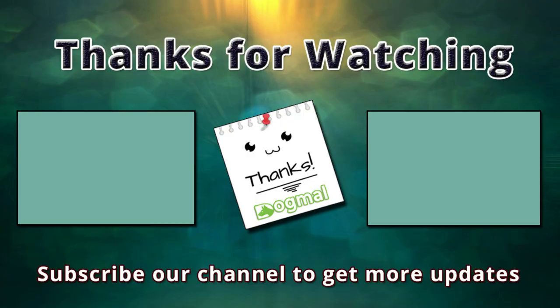If you are a dog lover, please subscribe to our channel and get the latest videos. Thank you.